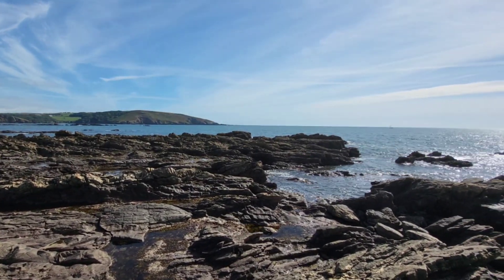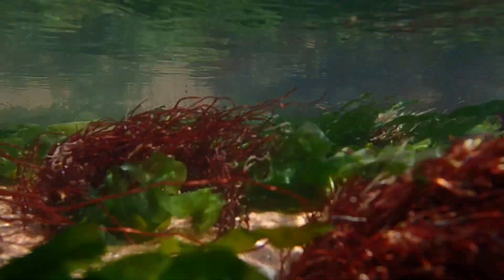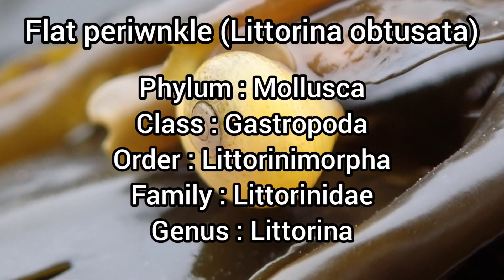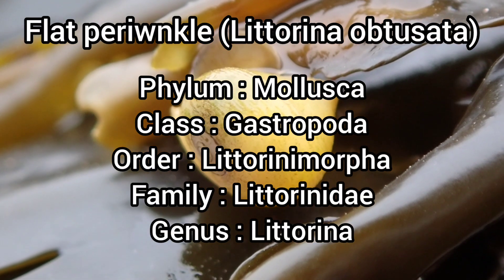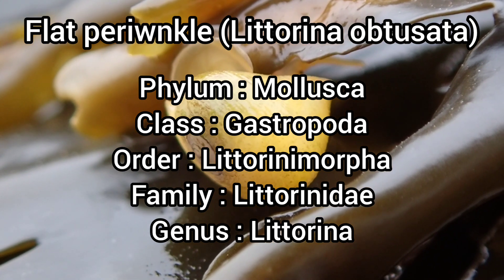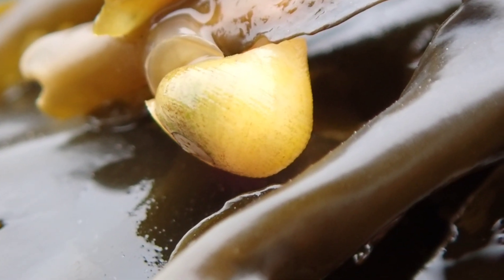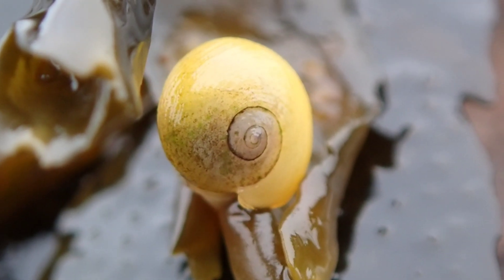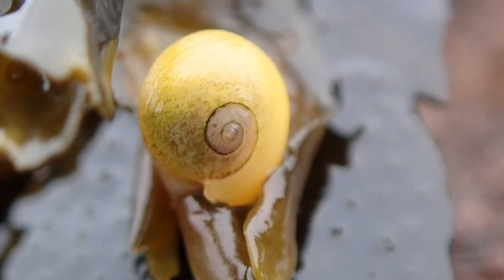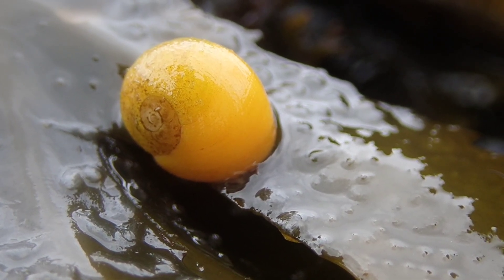The flat periwinkle is a common sight on most shores around the UK and can be easily identified by their different color variations, such as orange, yellow, brown, and olive green. Flat periwinkles live on the lower parts of the shore, often found amongst different seaweed species such as bladderwrack and serrated rack. They feed on the seaweed they live on, which is why you'll almost exclusively find them on seaweed fronds.